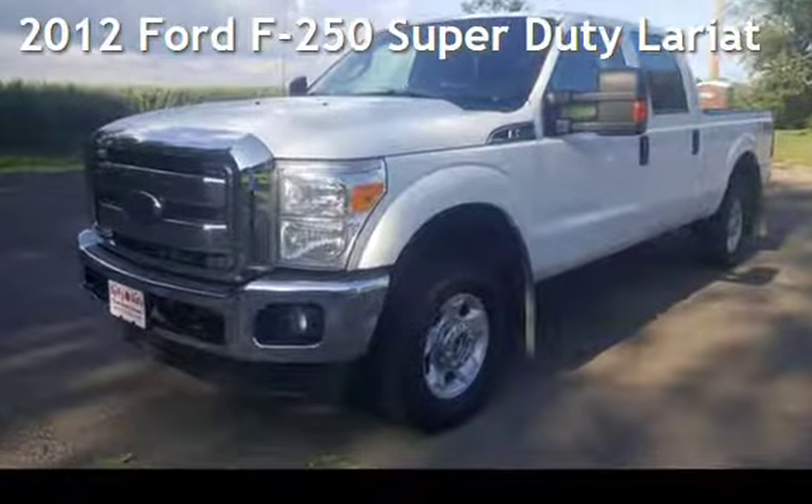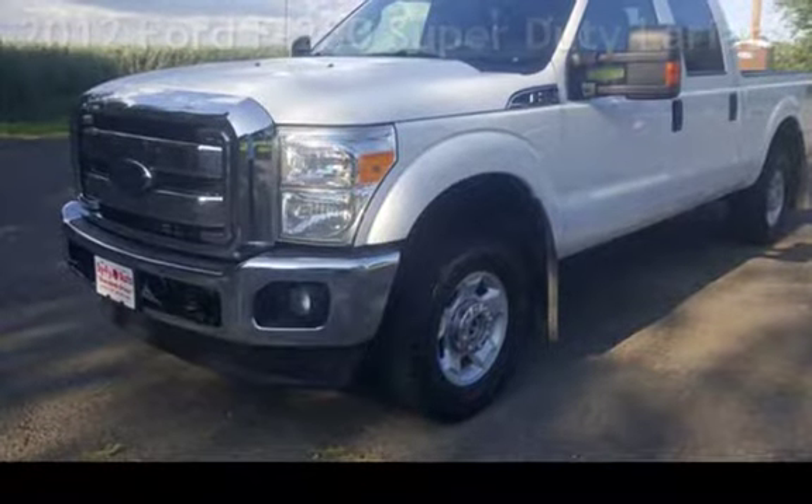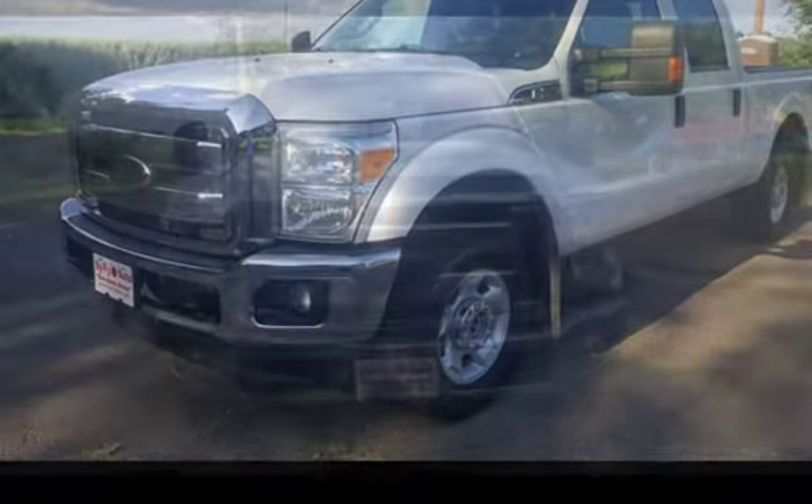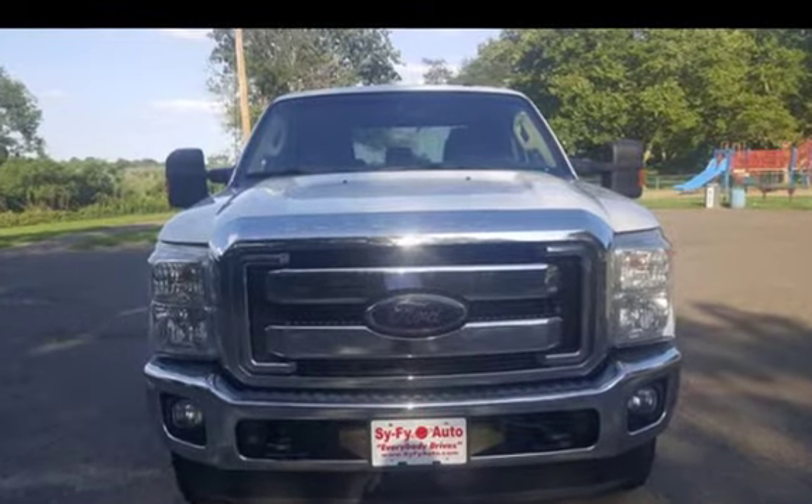Presenting a pre-owned 2012 Ford F-250 Super Duty. This four-door truck has an eight-cylinder, 6.2-liter V8 engine, with four-wheel drive and an automatic transmission.